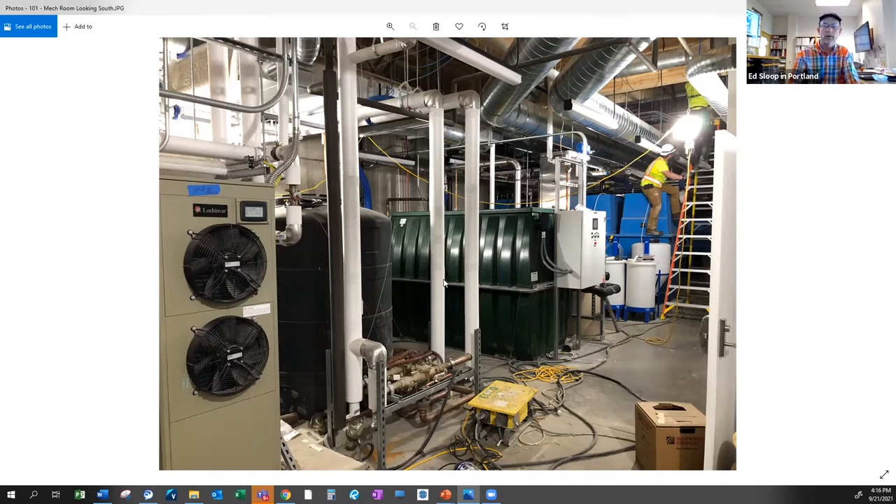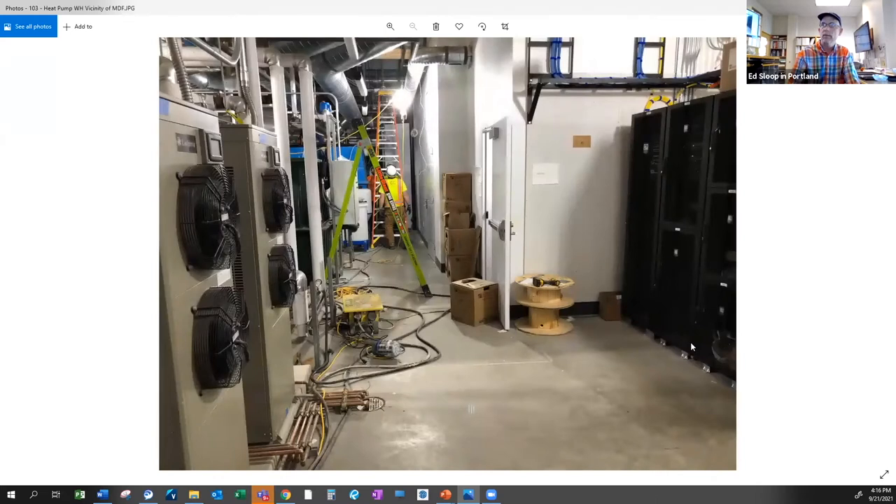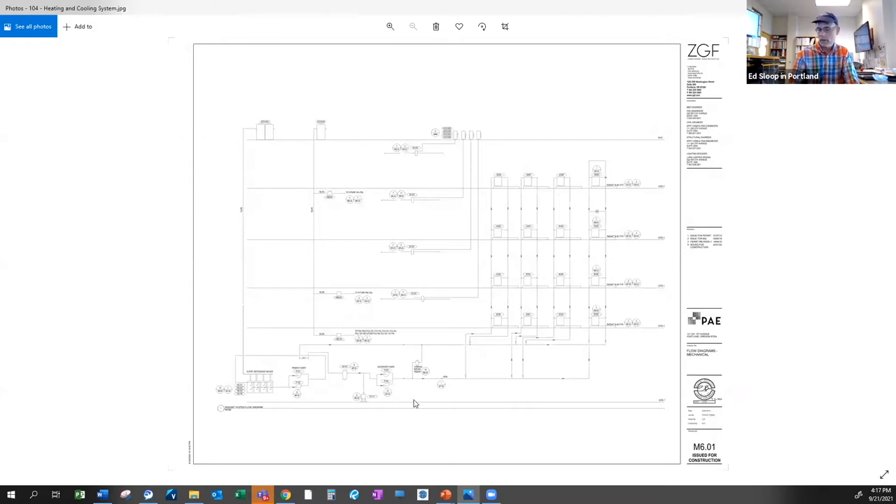Shifting into MEP systems — this is a look at the mechanical room. The building has a high-performance envelope and many mechanical, electrical, and plumbing systems. These are the heat pump water heaters, and this shows their proximity to the MDF room — servers and data equipment that generate heat and reject cool air. These two play well together; that was a very intentional engineering move.